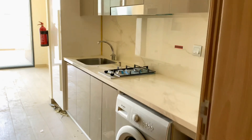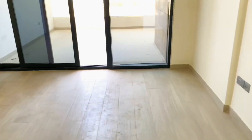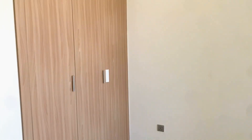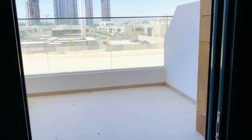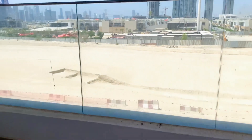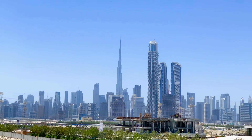This is a studio apartment in Azizi Rivera. Very nice finishing. This is your bed, wardrobe options, and a big size balcony — it's really really big. And the best thing is it's overlooking the lagoon, right opposite of Burj Khalifa.